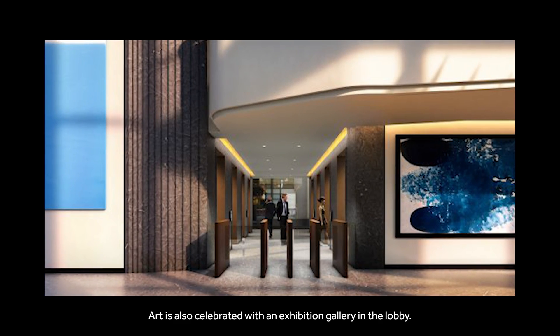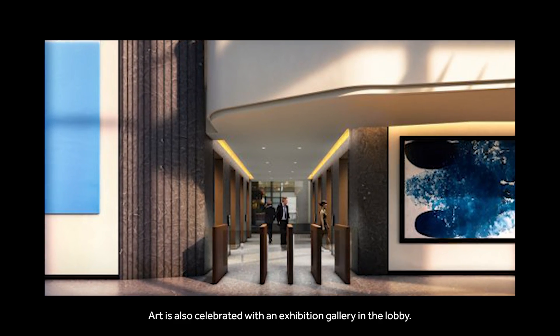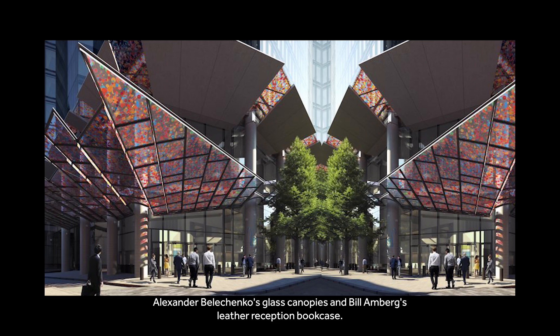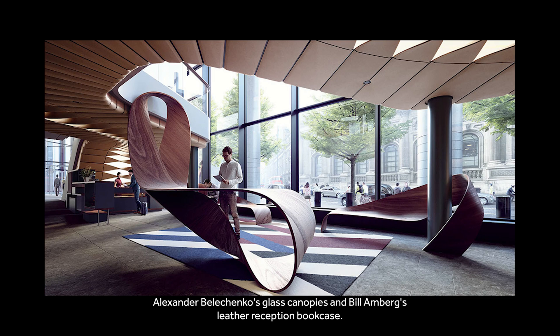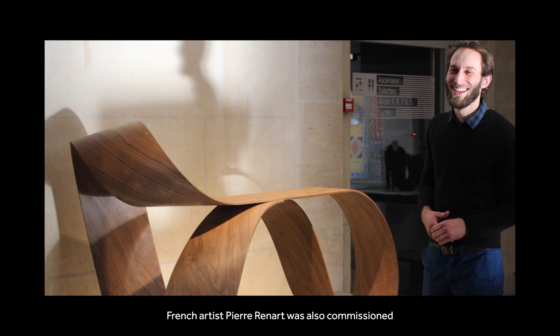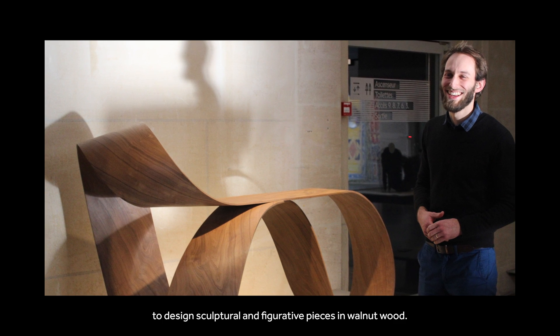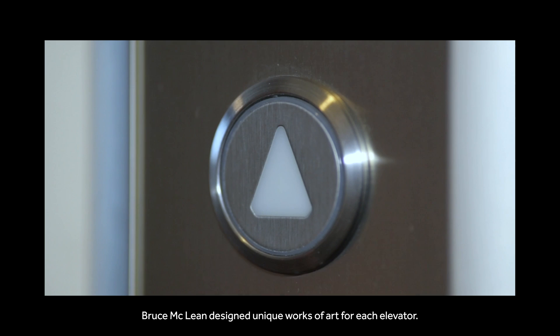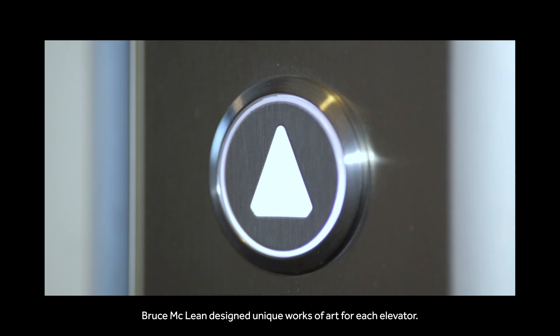Art is also celebrated with an exhibition gallery in the lobby. There are permanent installations such as Alexander Belichenko's glass canopies and Bill Ambroke's level reception bookcase. French artist Pierre Ronard was also commissioned to design sculptural and figurative pieces in walnut wood. Bruce McLean designed unique works of art for each elevator.